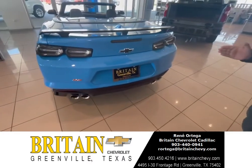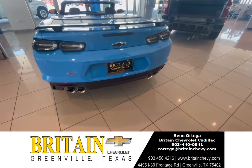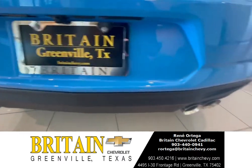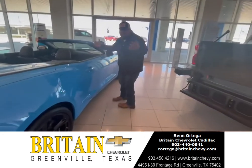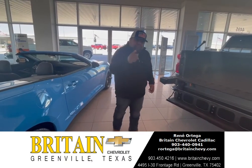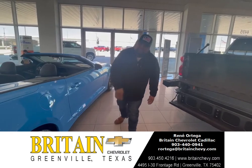On the back of course you're gonna have your dual exhaust. And like I said, this bad boy has an automatic 10-speed transmission, which means you can go from zero to sixty in about three seconds.